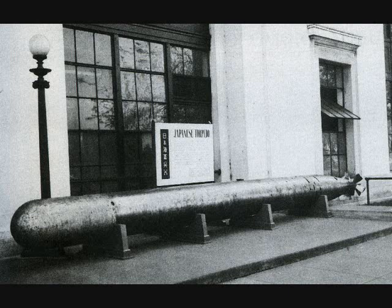By comparison, the U.S.'s Mark 15 destroyer-launched torpedo, which entered service at about the same time, had a range of about 2¼ miles at 45 knots, 4½ miles at 33½ knots, or 7 miles at 26½ knots. So in short, even at its fastest — least fuel-efficient speed — the Type 93 way outranged its American counterpart, even at the American's slowest, most fuel-efficient setting.